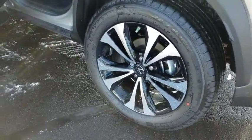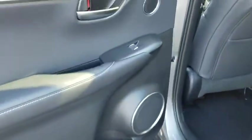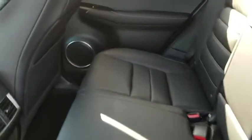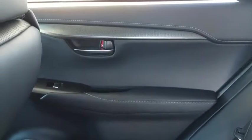Here are some of this vehicle's great options: stability control, traction control, keyless entry, steering wheel audio controls, all-wheel drive, anti-lock braking system, power passenger seat, lane departure warning.